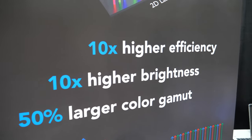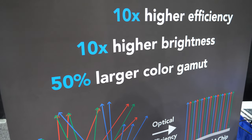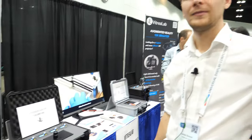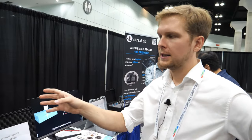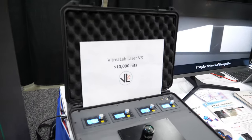Ten times higher efficiency, ten times higher brightness, 50% larger color gamut — compared to OLED or standard LCD panels. Because you have laser you're going to have a much higher color gamut. You can get up to almost 100% REC 2020.